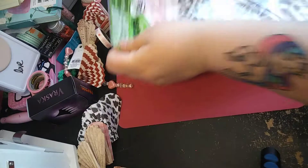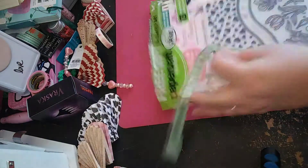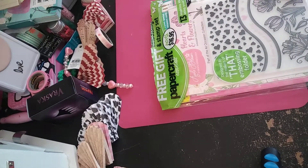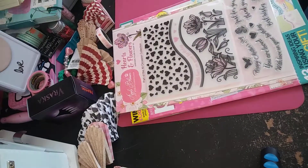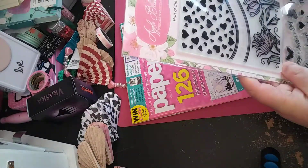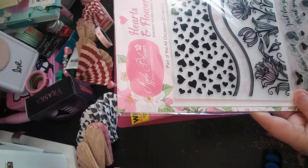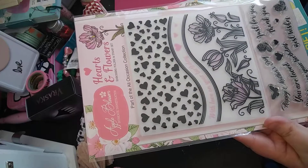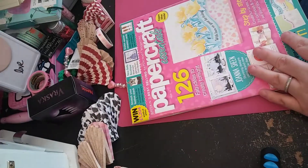Okay, and this is the last one I got because it came with this really cool embossing folder and stamp set. So here is the embossing folder and stamp set. I just thought it was really cool. This is the embossing folder right here and it's got hearts and flowers and stuff. And then I got all these stamps: happy mother's day, you are loved, with love on your birthday, just for you, thank you, and best wishes. So I thought that was really cool.